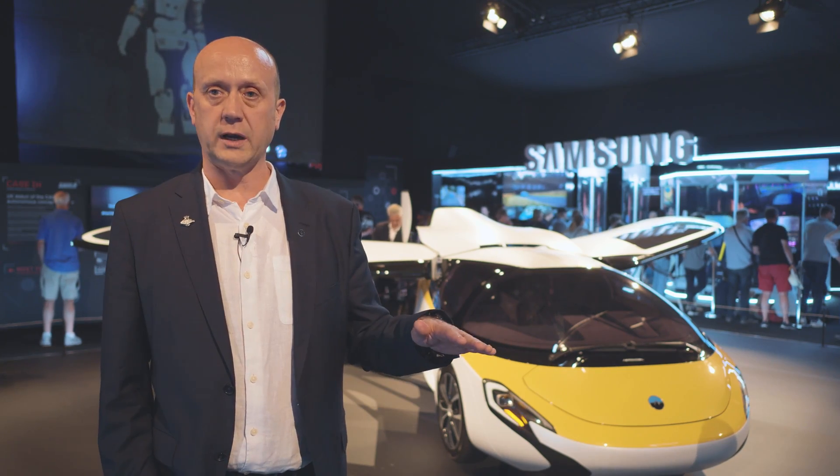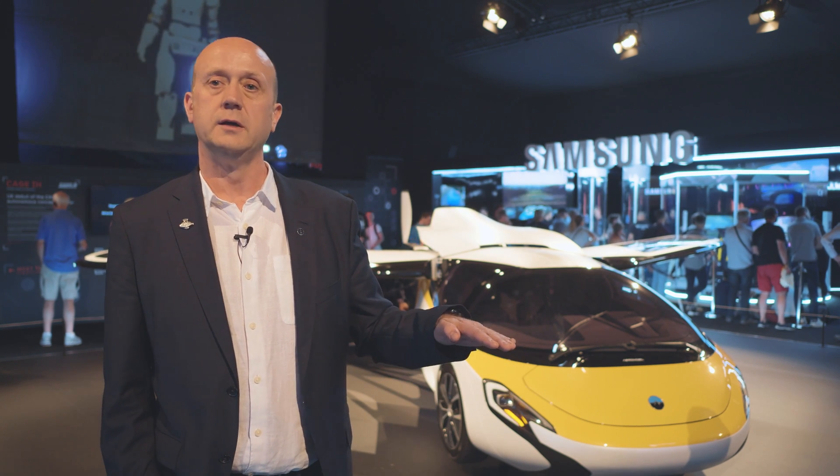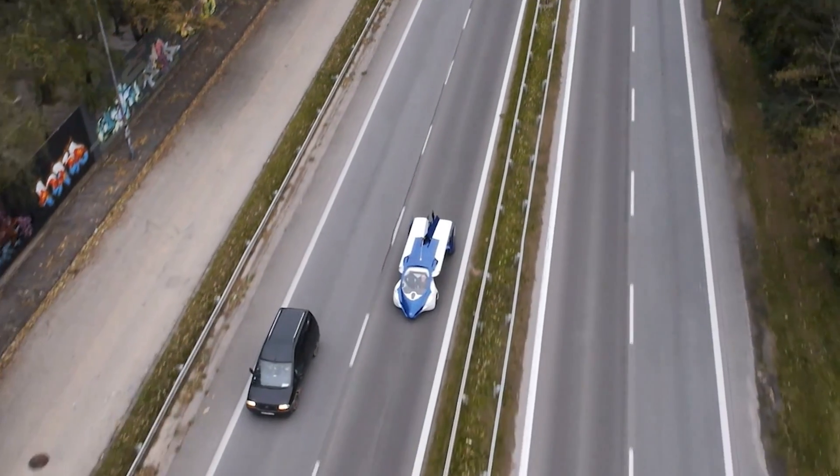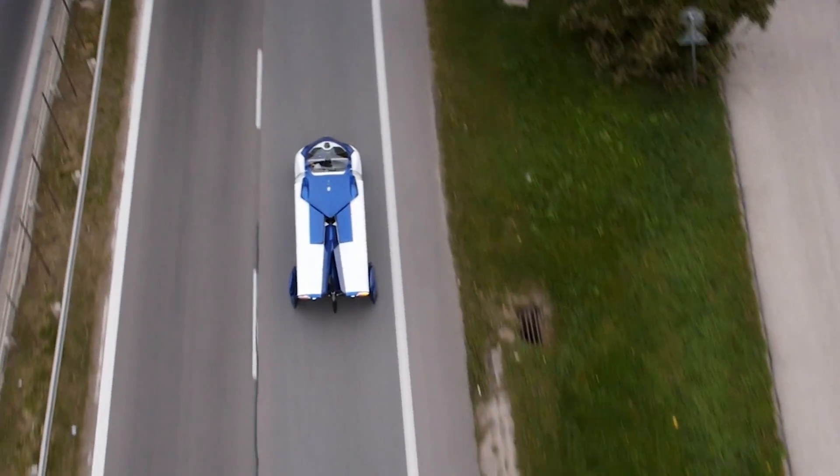That will be the landing position the vehicle comes to rest at. The suspension geometry is then reset to a driving condition and the wings are folded into place. It's a very adaptive, flexible product.